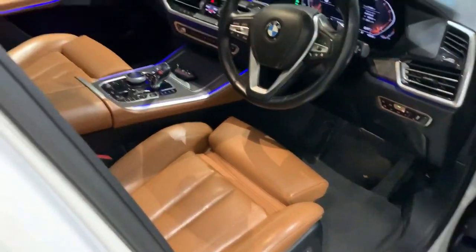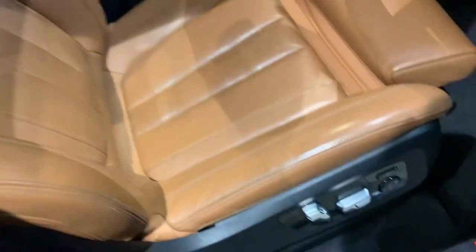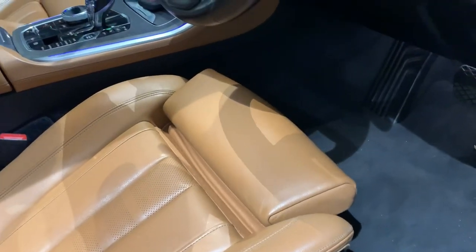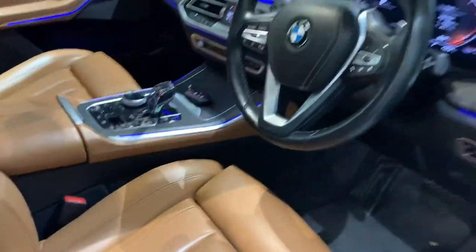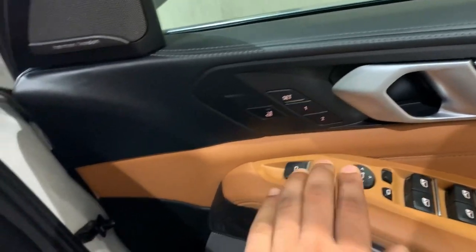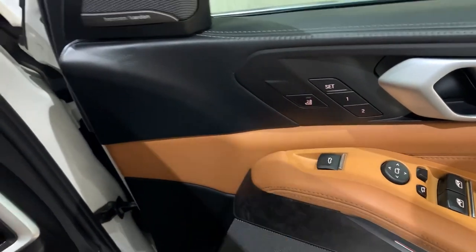Now let's move to the front of the car. The front seats provide a good amount of comfort and the under-thigh support can be adjusted from here — it can be increased and decreased. These are the controls for the power windows, this is to adjust the outside ORVMs, and this is to open the boot of the car.